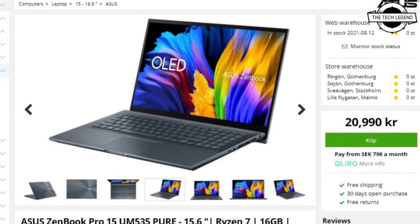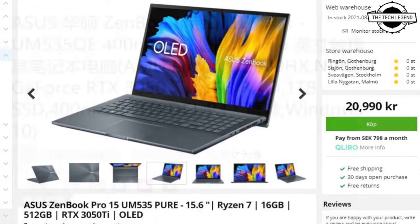Hello friends, welcome to the TechLizzen channel. Today I will talk about the Asus Zenbook 15.